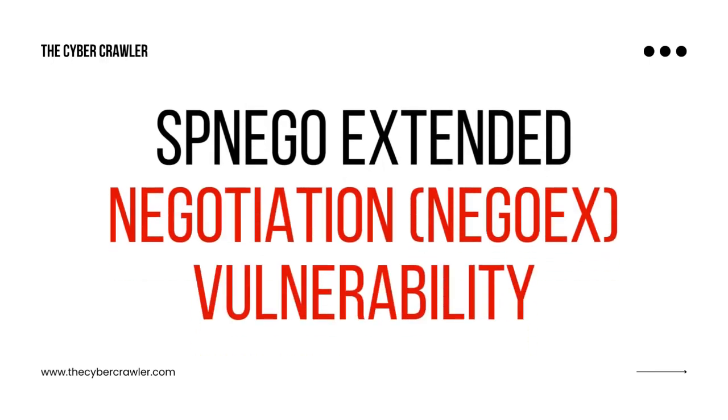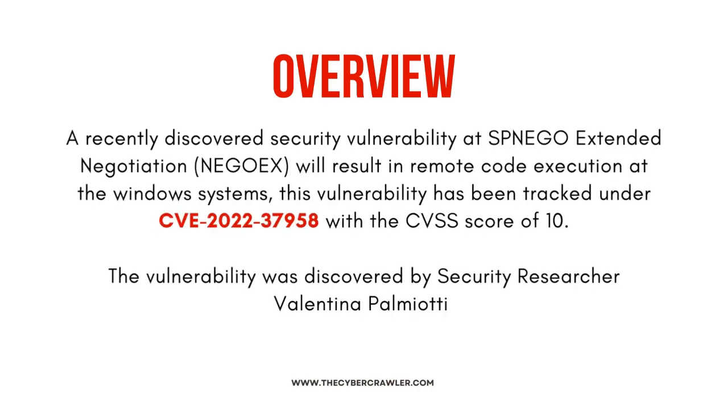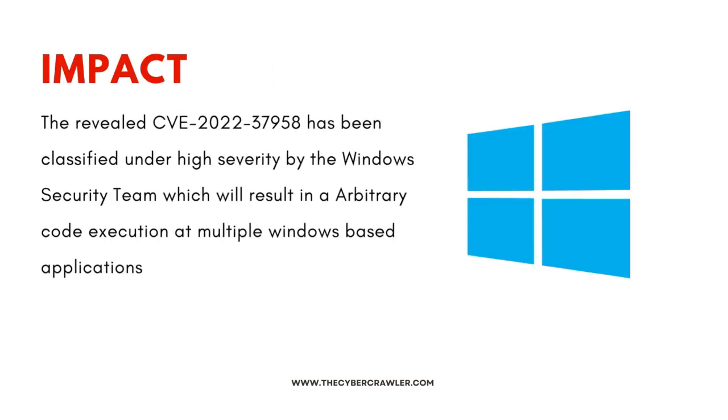A recently discovered security vulnerability in Simple and Protected Generic Security Services (SPNEGO) Negotiation will result in remote code execution on Windows systems. This vulnerability has been tracked under CVE-37958 with a CVSS score of 10. It was discovered and reported by security researcher Valentina Palmiati.